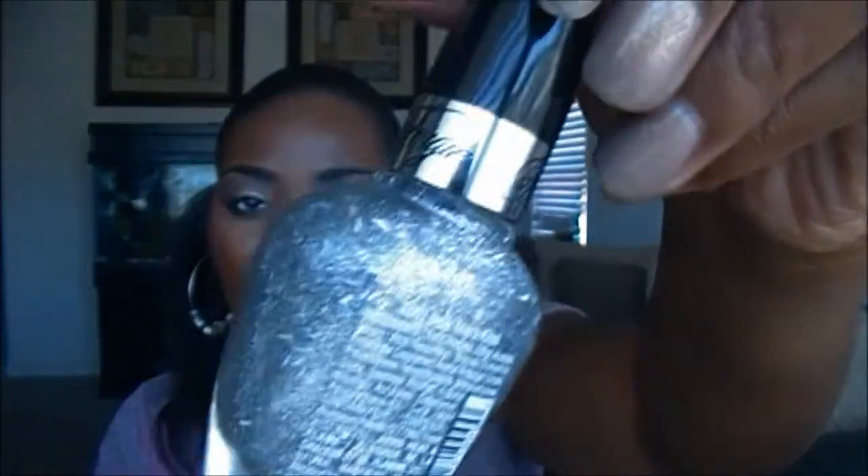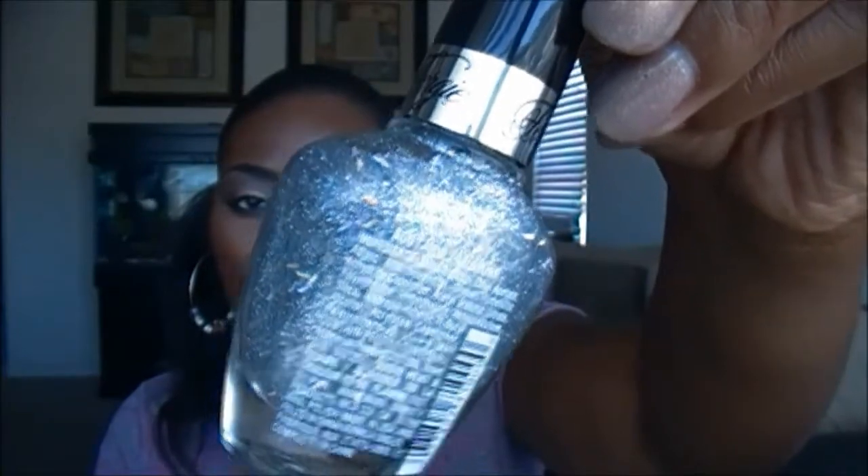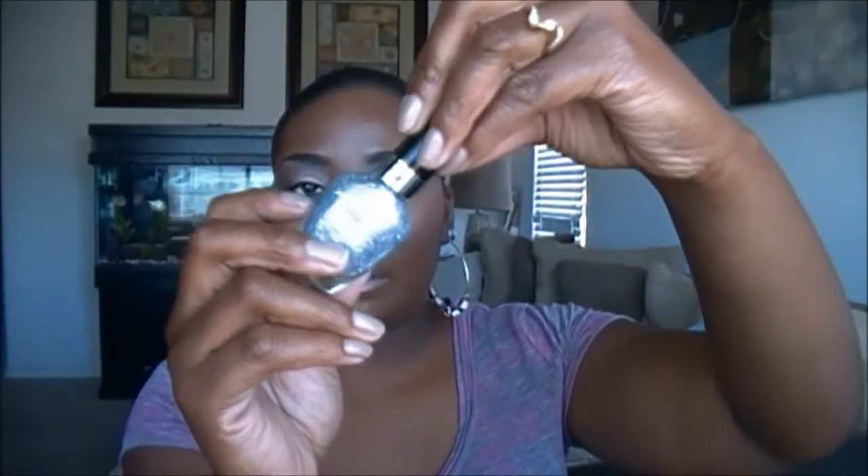It's got some shimmer with those long — I can't think of the name of those glitters — but they're like the flex glitters. And then I got this real pretty teal color, and this is called Miami Spirits.